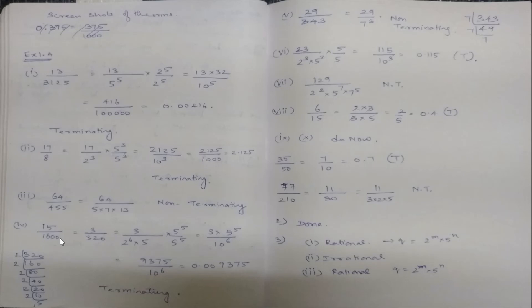Important note: always cancel common factors before checking the denominator. For example, 6/15 = (2×3)/(3×5) — cancel the 3 to get 2/5, which is terminating (0.4). For 3/320 = 3/(2⁶ × 5): there are six 2s and one 5, so multiply by 5⁵/5⁵ to get 3 × 5⁵/10⁶ = 9375/10⁶ = 0.009375. Terminating. For 29/343 = 29/7³: 7 is in the denominator, so non-terminating.